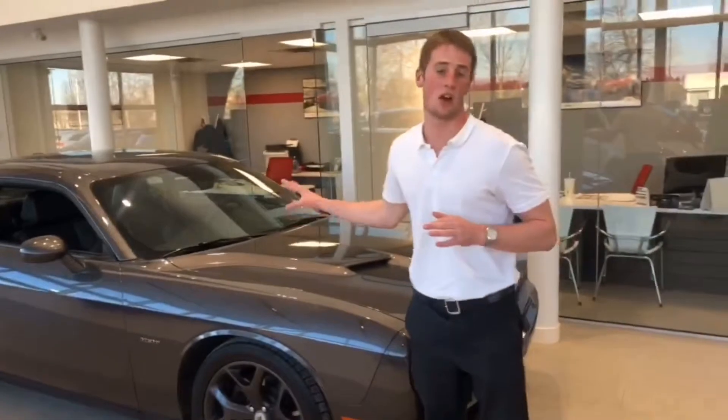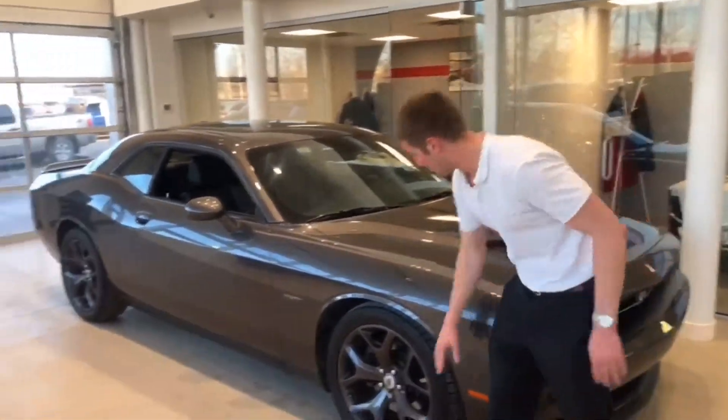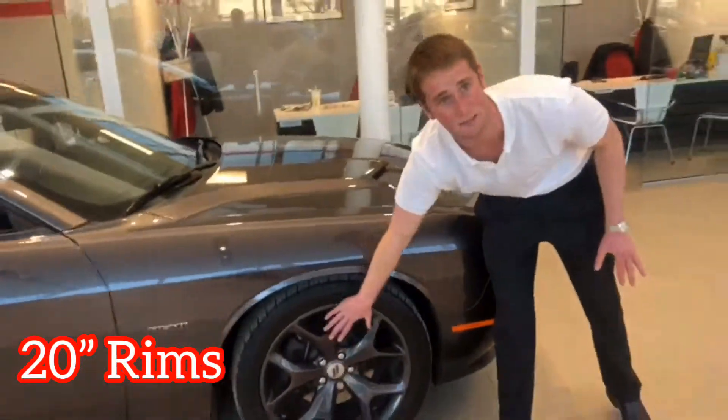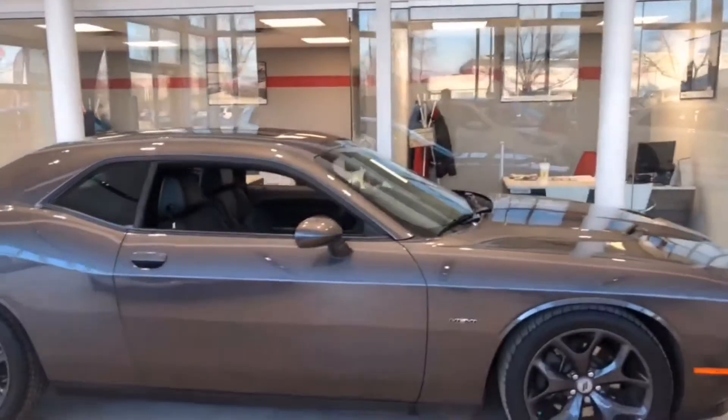Guys, there's so much stuff to talk about in this car but I'm going to try and paraphrase it for you in under a minute. First things first, we got huge 20-inch rims, big power, big stopping power, big rotors, big Brembo brakes. But let's hop inside.